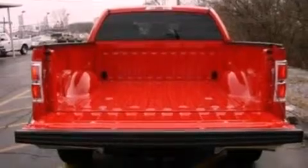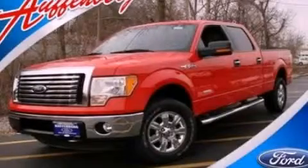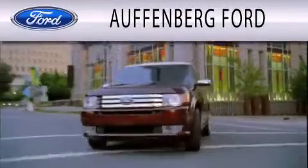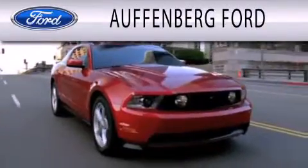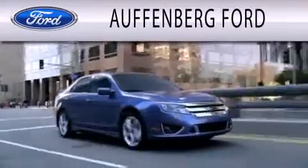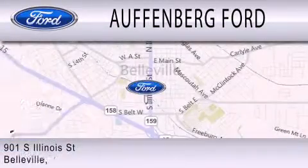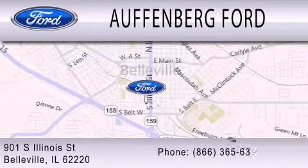We hope you found this video informative. Please contact us today. Offenberg Ford is dedicated to doing everything possible to ensure that the experience you have selecting your next vehicle is as pleasant as possible. We're located at 901 South Illinois Street in Belleville.